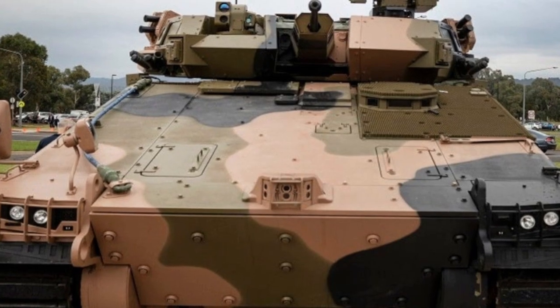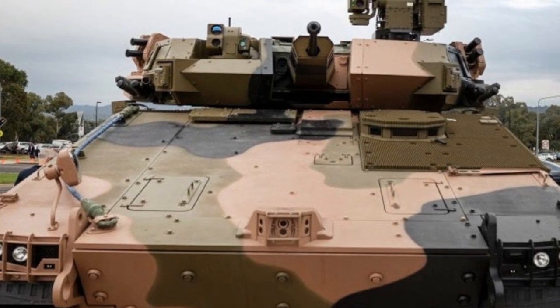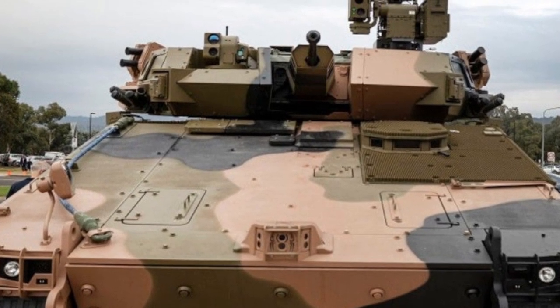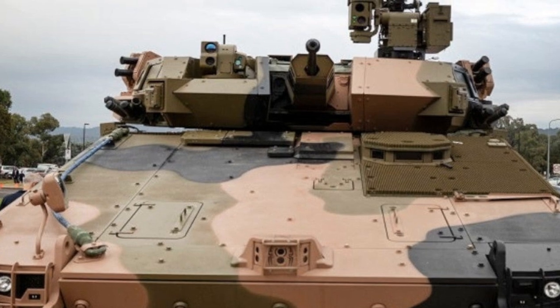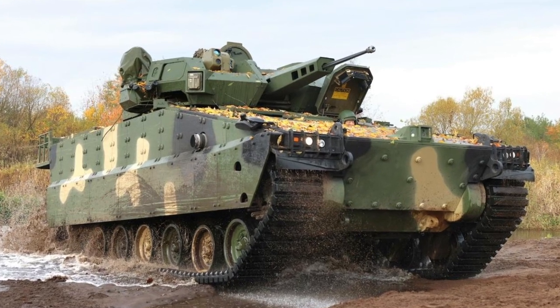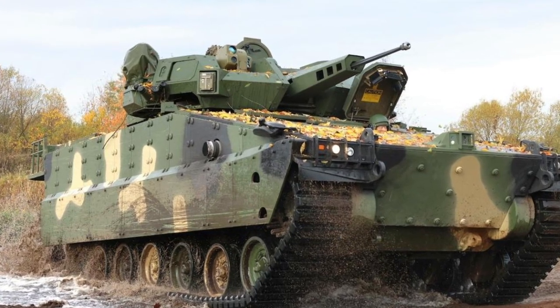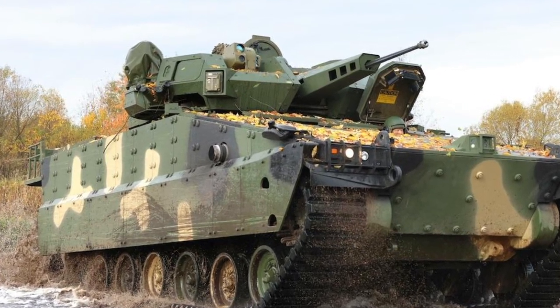Solutions are already emerging. Live-fire trials in Israel have proven the Spike LR2's integration into the Redback's T-2000 turret, with successful direct hits on all test targets. Varley Rafael Australia's role in supplying and potentially manufacturing Spike LR2 domestically offers a pathway to secure supply and future upgrades.